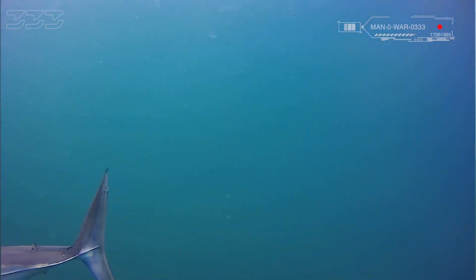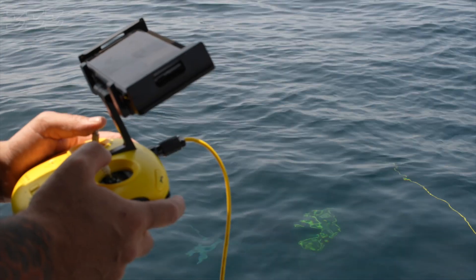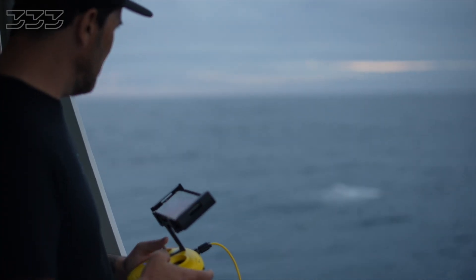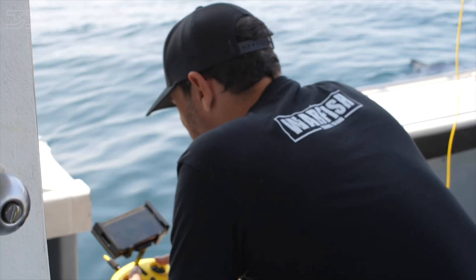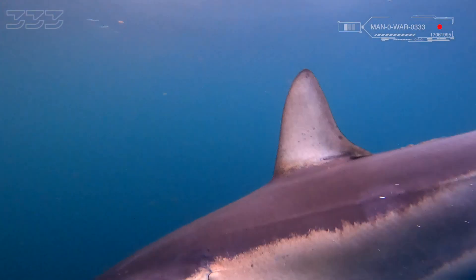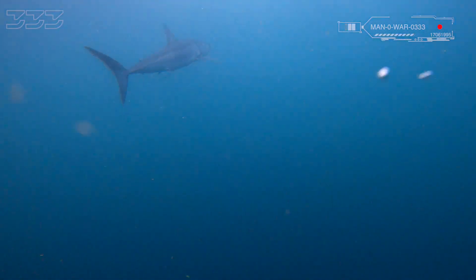Although this Mako is very interested in the ROV, it hasn't fully committed yet, so we may be okay as long as a larger Mako shark doesn't show up. The new ROV is getting a real test. Whatever happened here, these Makos are still very excited — this is a dominance behavior and the ROV has become prey.